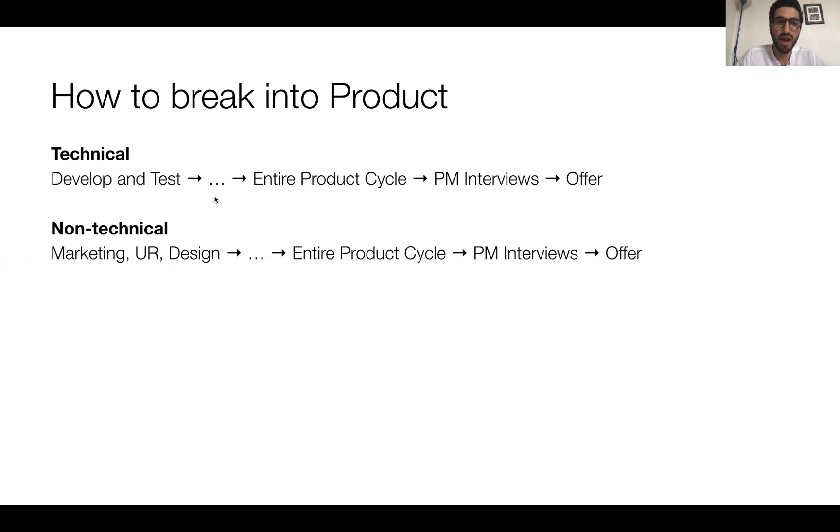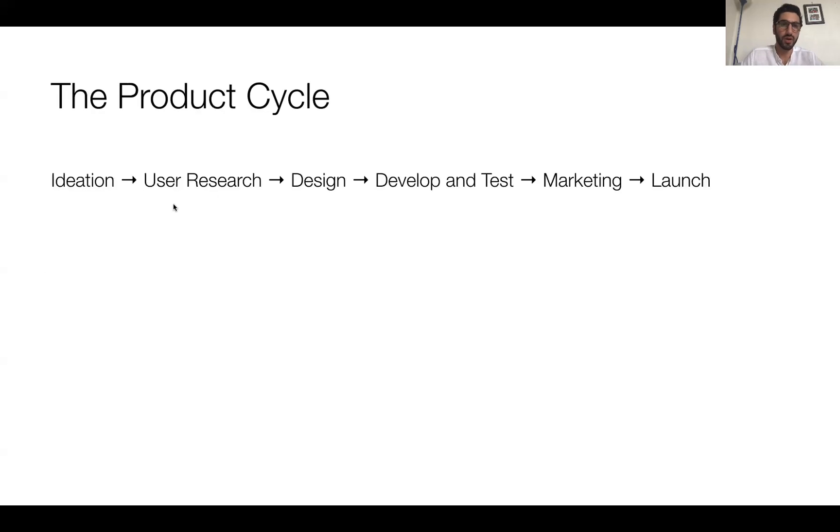To bridge this gap for both paths, identify the parts of the product cycle you have not done. Look at the product cycle here. Have you done ideation? Everyone's basically done ideation — check that off. Software engineering interns: development and test, yes — you wrote code for any feature your manager assigned, even school projects count. You've written test cases, whether JUnit tests or more involved testing. Have you designed how you'll write the code for a large project? Yes — that counts too. So you've done ideation, design, and development/test — three of six parts. You're pretty close to closing the gap.